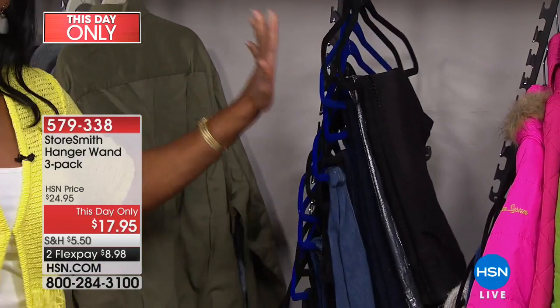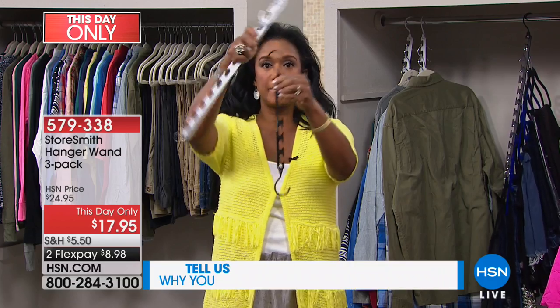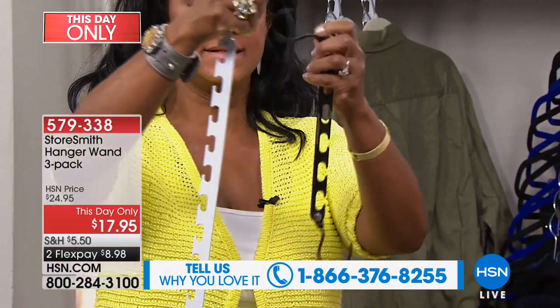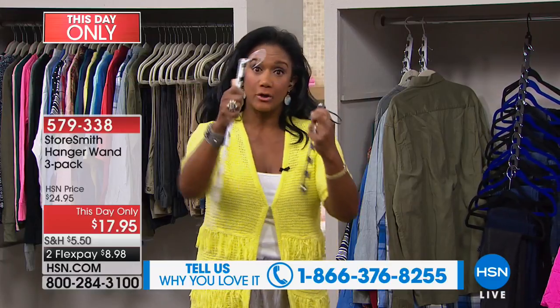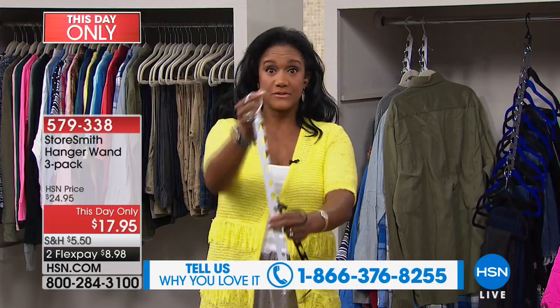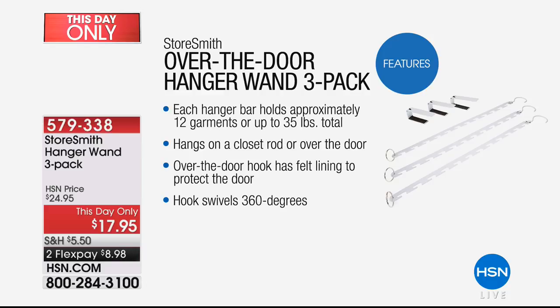Let me tell you the difference from the Wonder Hanger. This is from the same manufacturers, and it's a huge customer pick. Look at the size difference — the Hanger Wand is 19 inches long and much thicker. It's solid steel. It swivels 360 degrees, but it's really about maximum organization and maximum space in your closet. Today you get a three-pack. Each hanger bar holds approximately 12 garments — more if you use slimmer hangers — as long as you don't exceed the 35-pound weight limit.